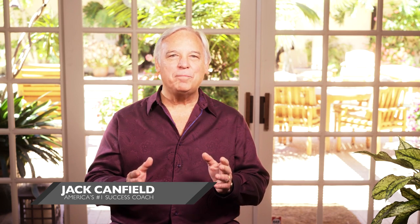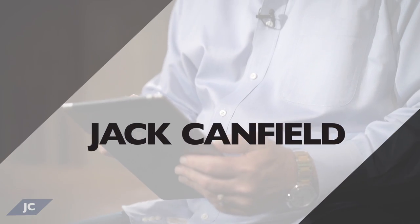Hi there, I'm Jack Canfield, and today I'm going to talk to you about my own personal vision board and how I use it. The best way to achieve your goals is to keep them top of mind, so you're always looking for ways to move yourself closer to them, and a vision board is the perfect tool to help you do that.